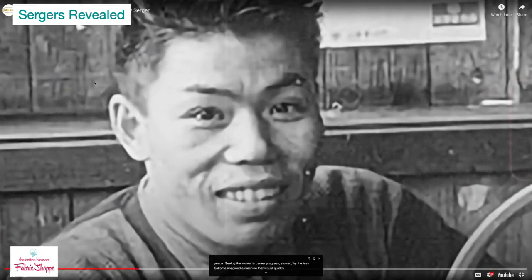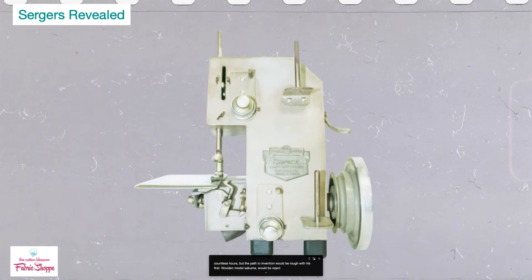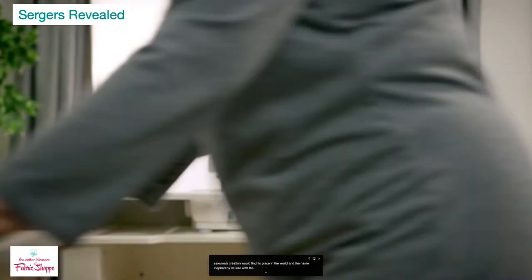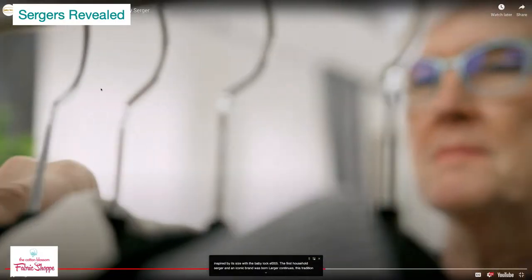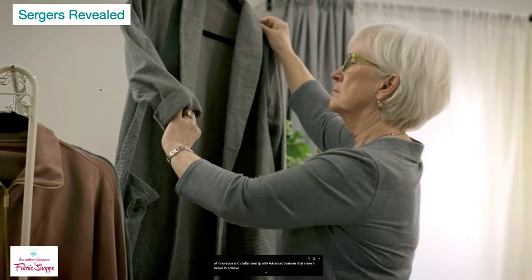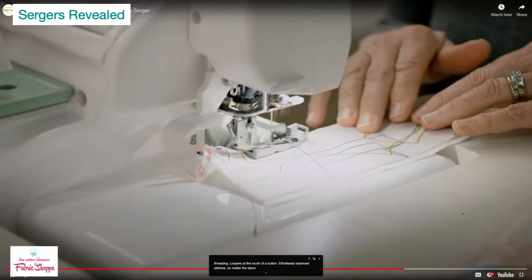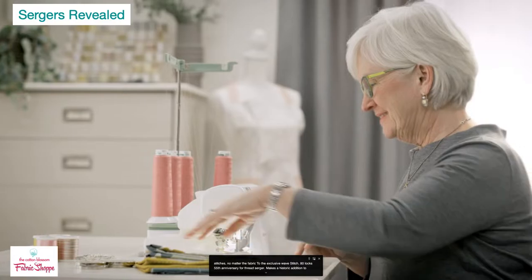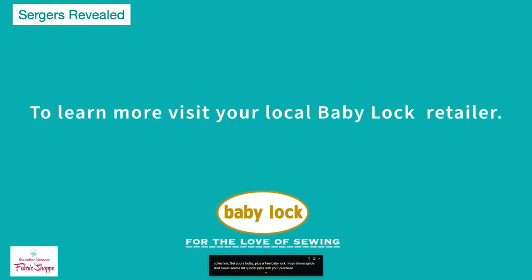But the path to invention was rough. With his first wooden model, Sakuma was rejected. His next prototype — a working machine made from scrap metal — left clients unconvinced. But Sakuma's creation found its place in the world with the Baby Lock EF205, the first household serger, and an iconic brand was born. Now Baby Lock's newest serger continues this tradition with advanced features: easy looper threading at the touch of a button, effortlessly balanced stitches on any fabric, and the exclusive wave stitch. Get yours with a free Baby Lock Inspirational Guide and Sweet Seams fat quarter pack.